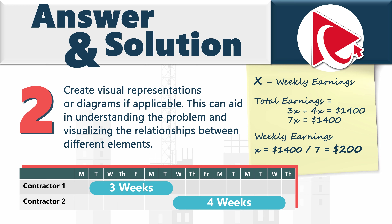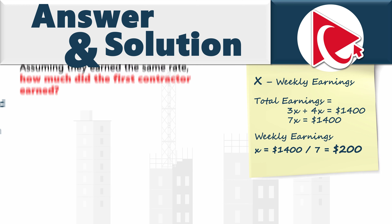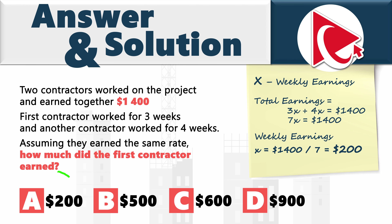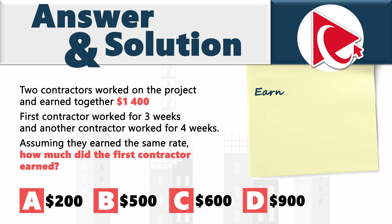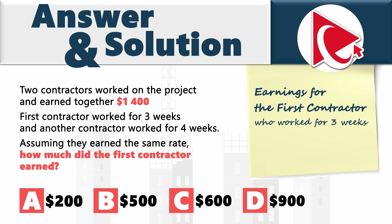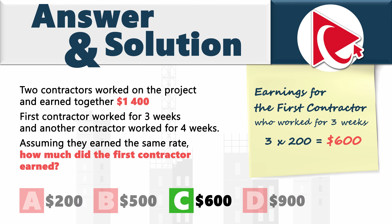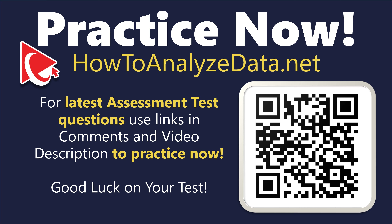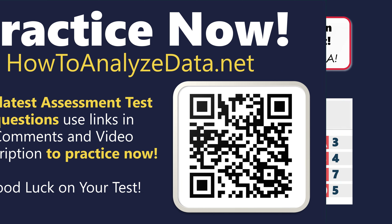Weekly earnings come out to $200 — but don't be confused, because this is not the final answer, even though choice A is $200. In the last step, we calculate earnings for the first contractor who worked three weeks: 3 multiplied by $200 equals $600. So the correct answer is choice C: six hundred dollars.